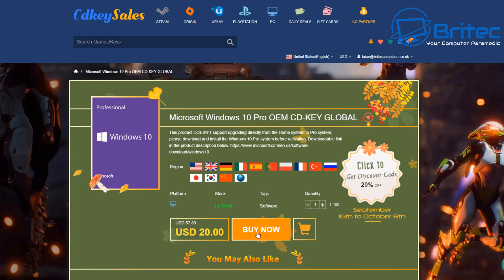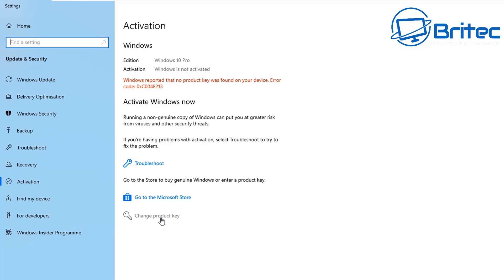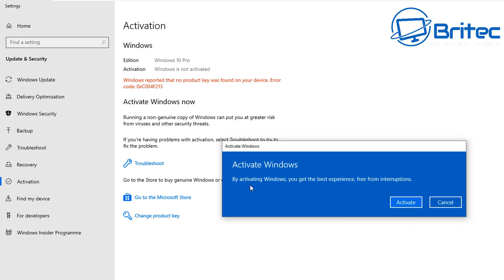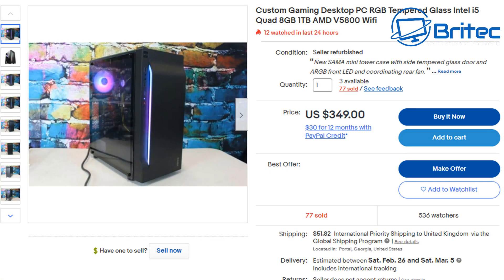Before that, a word from today's sponsor CDKey Sales. If you're looking for a Windows 10 Pro OEM key to activate Windows, use my promo code capital B, capital R, 09. Submit your order, head over to activation and change product key, paste in the key you just purchased, and click the activation button. Check out the links in the video description to get massive discounts on other products.